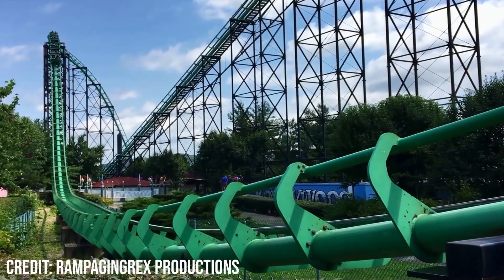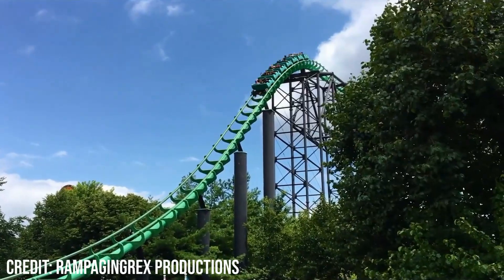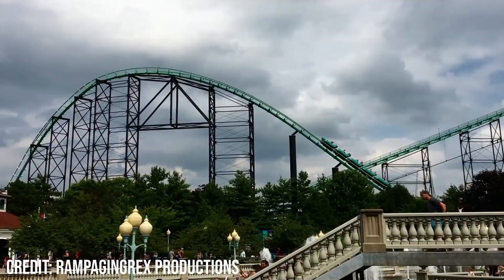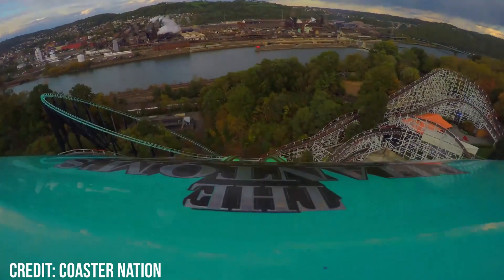The train then rises up with a decent but short moment of positives, and climbs up for a second before flattening out. This moment gives weaker airtime in the front, but in the back the airtime is non-existent. The train then navigates a raised right-hand turn, giving a great view of the river and steelworks below, while also providing subtle laterals.